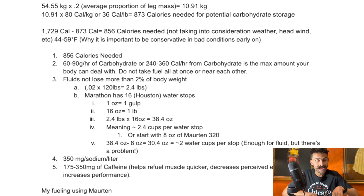I need 856 calories. The body can effectively utilize about 60 to 90 grams per hour of carbohydrate without gastric upset — that's 240 to 360 calories per hour from carbohydrate maximum. So do not take fuel all at once; spread it out. For fluids, you do not want to lose more than 2% of body weight. So 0.02 times 120 pounds is 2.4 pounds — I don't want to lose more than 2.4 pounds during the marathon. The Houston Marathon has 16 water stops, so we'll go from there.